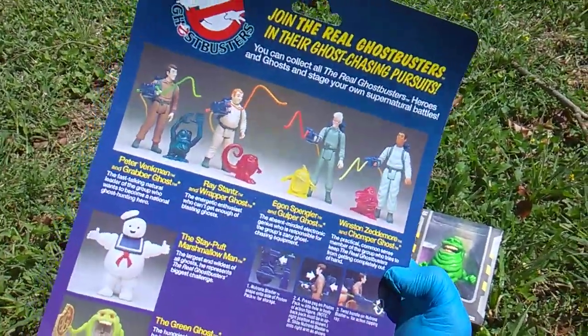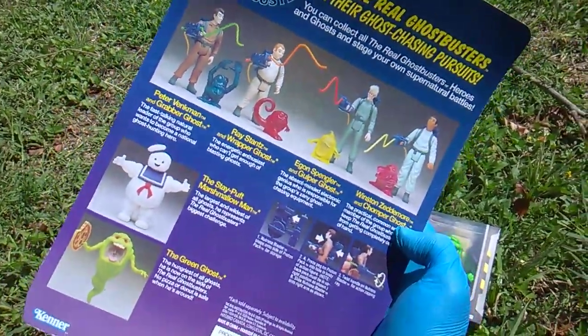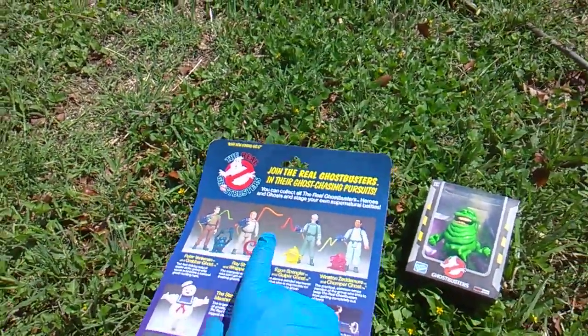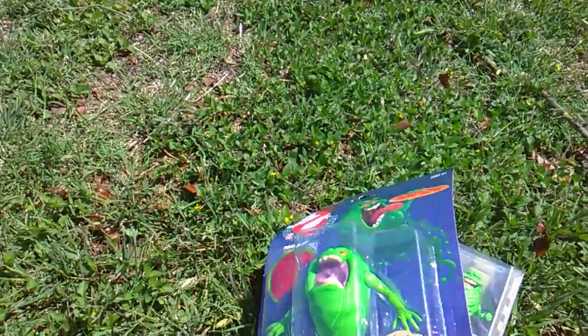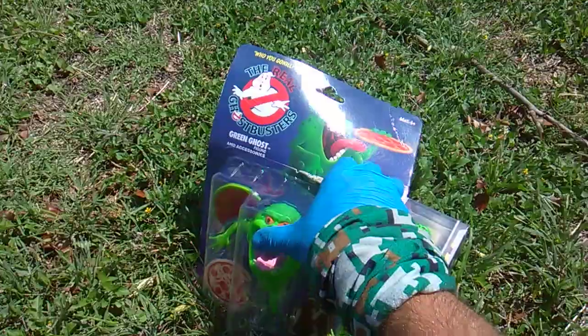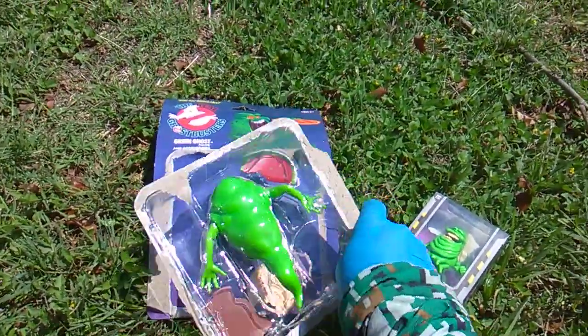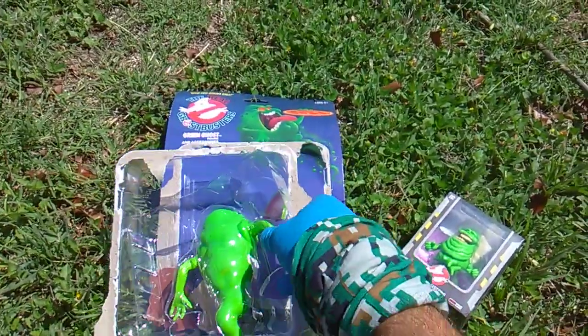Are they really going to re-release all these? I have this version of Slimer and these little mini ghosts somewhere in the toy vault. They really didn't call him Slimer back in the day — he was like their sidekick in the cartoon.